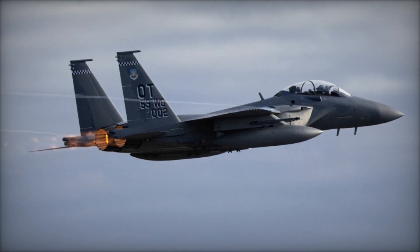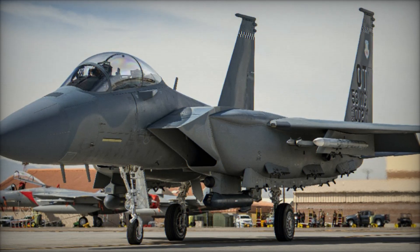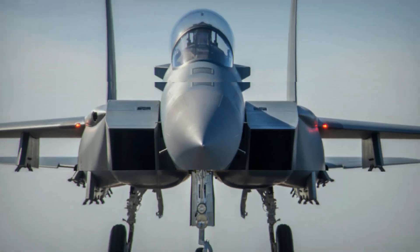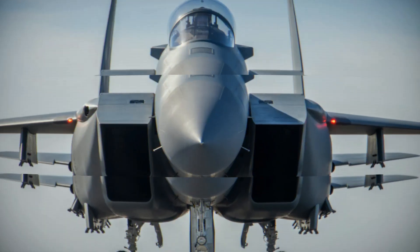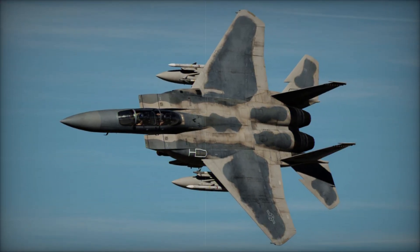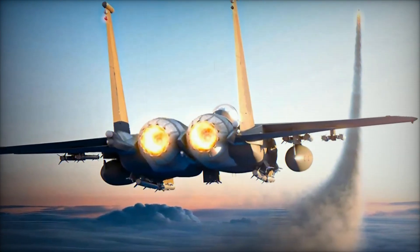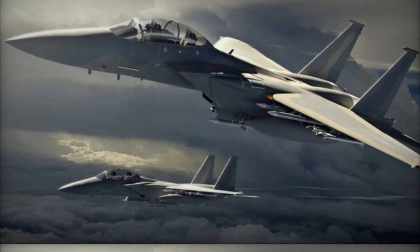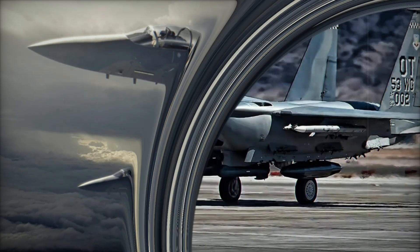The aircraft is also equipped with a new fly-by-wire flight control system, replacing older mechanical controls, which improves handling and stability during high-performance maneuvers. In terms of firepower, the F-15EX far exceeds the F-15C/D with its ability to carry up to 13.6 tons of munitions, including next-generation long-range missiles like the AIM-260 Joint Advanced Tactical Missile (JATM). This increased payload capacity allows the F-15EX to conduct both air-to-air and air-to-ground missions with greater efficiency and versatility.